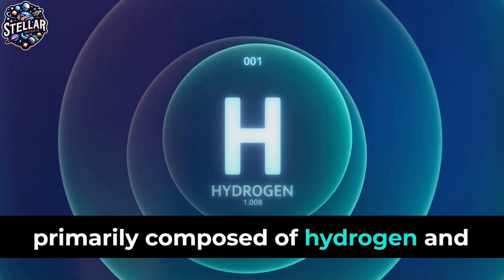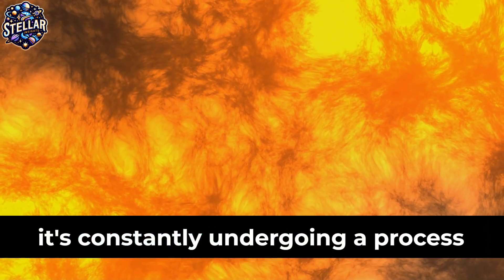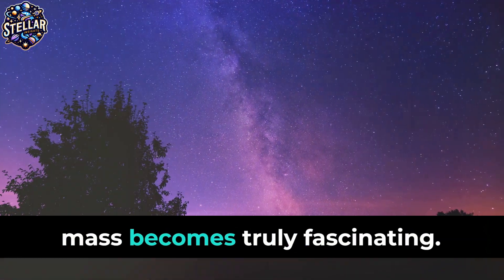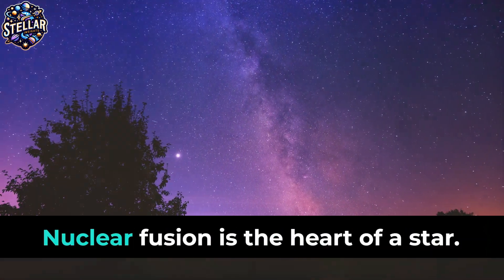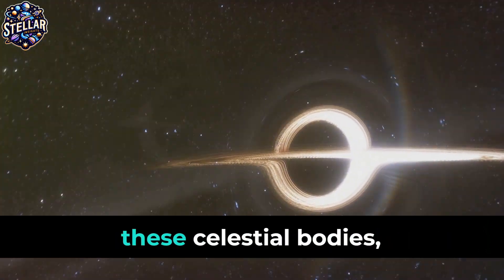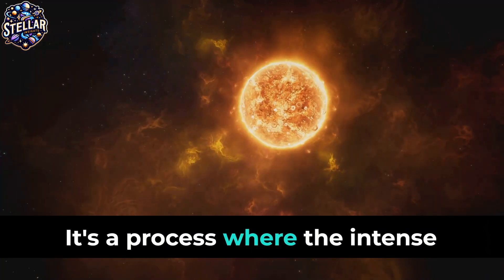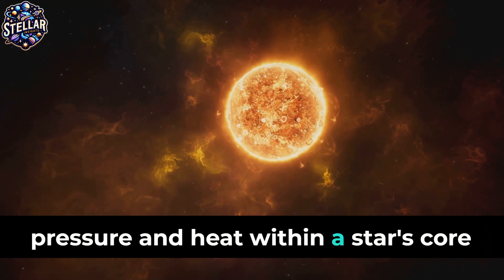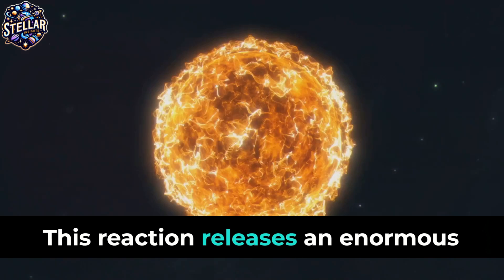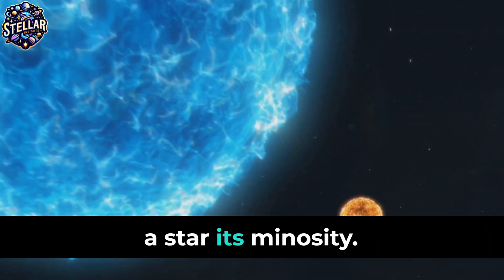This matter, primarily composed of hydrogen and helium, is not just idly sitting there — it's constantly undergoing a process called nuclear fusion. This is where the story of stellar mass becomes truly fascinating. Nuclear fusion is the heart of a star; it's the process that powers these celestial bodies, causing them to shine so brightly in the night sky. It's a process where the intense pressure and heat within a star's core force hydrogen atoms to come together, forming helium. This reaction releases an enormous amount of energy, and it's this energy that gives a star its luminosity.